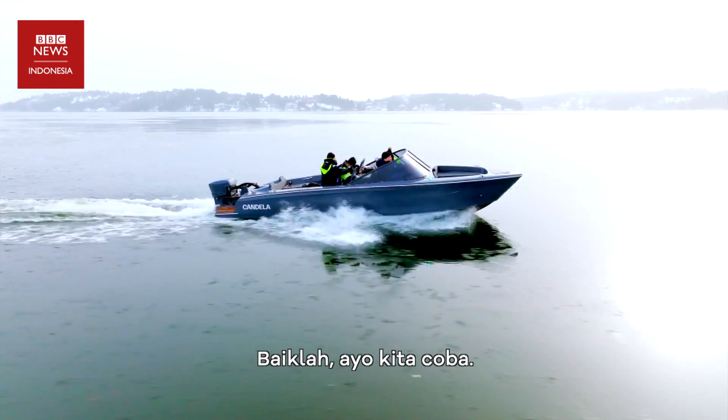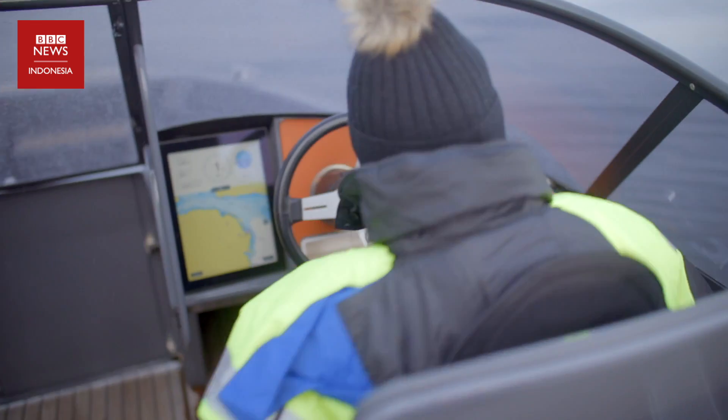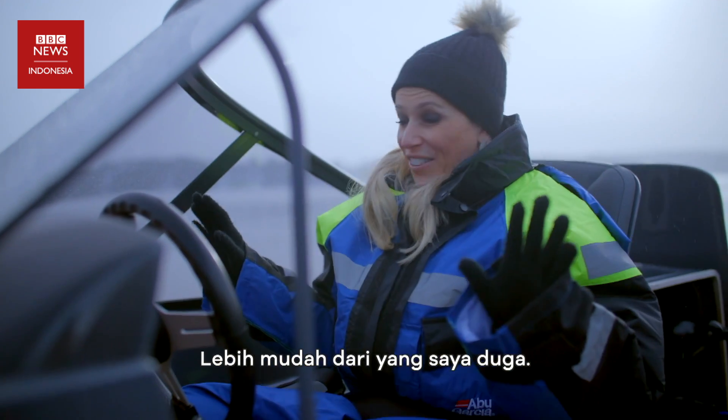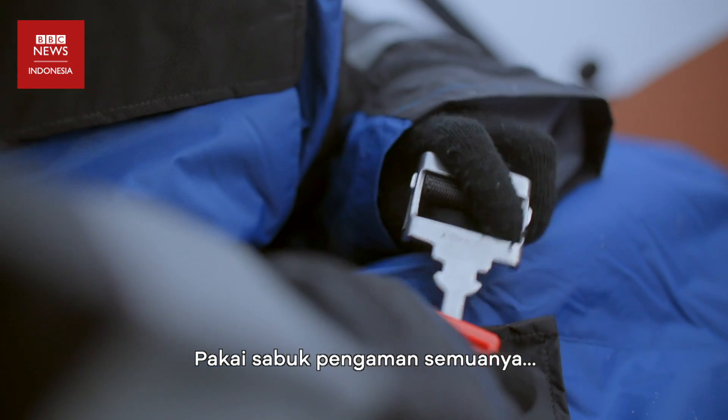I'd love to. When I raced a Tesla a little while ago and beat the race car driver, that was way easier than I was expecting. So let's do this. Seatbelts on, everybody.